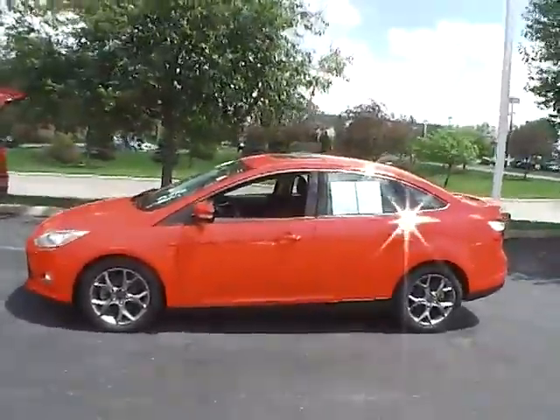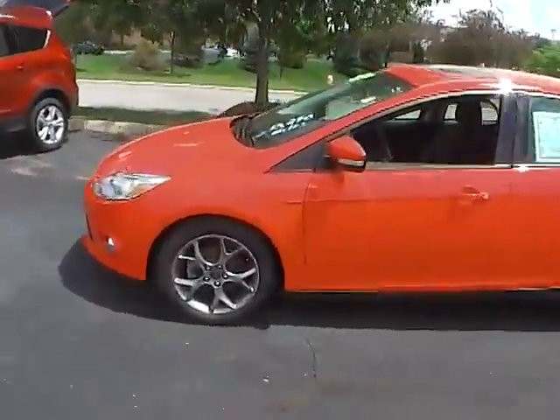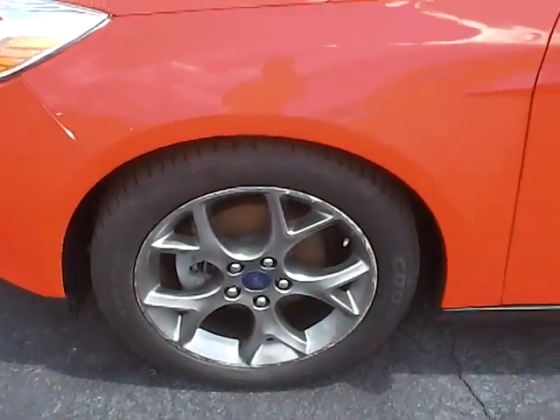Overall, it's a very nice vehicle, very sporty, very bright red as well. Seems to have been very well taken care of.